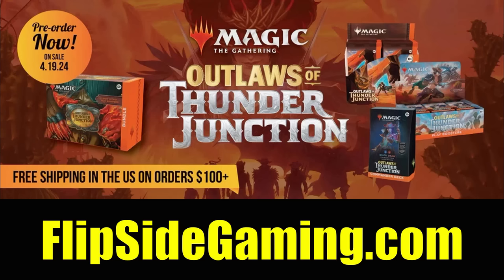This video is also sponsored by FlipsideGaming.com. Check out their website — they have a ton of MTG products with great variety. You can pre-order Outlaws of Thunder Junction right now, and if your order is over $100 or consists only of singles, shipping is free in the United States. Find a direct link to their website in the description below.